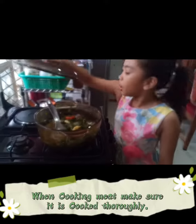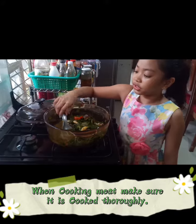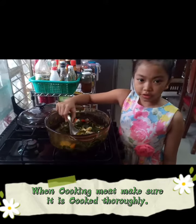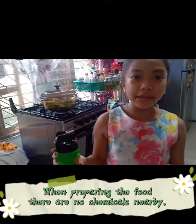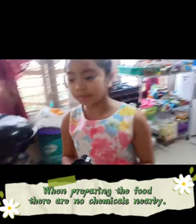When cooking food, make sure that it is cooked thoroughly. When preparing food, make sure there are no chemicals nearby.